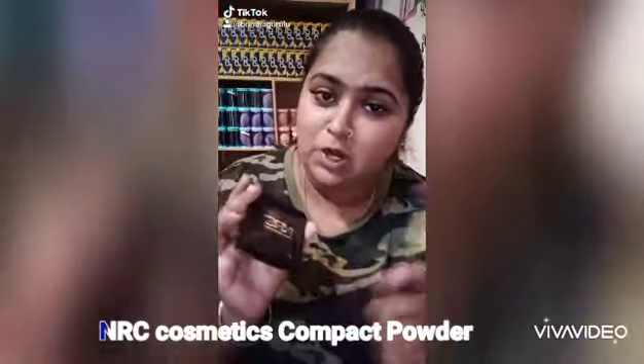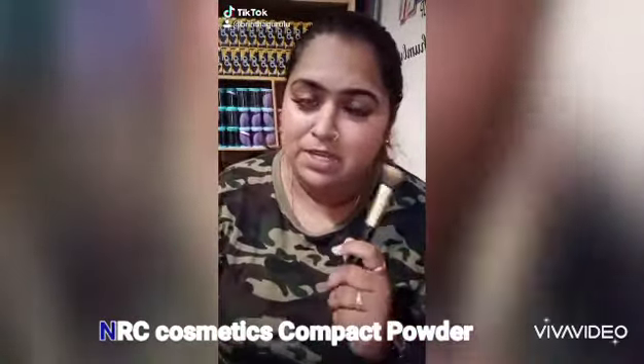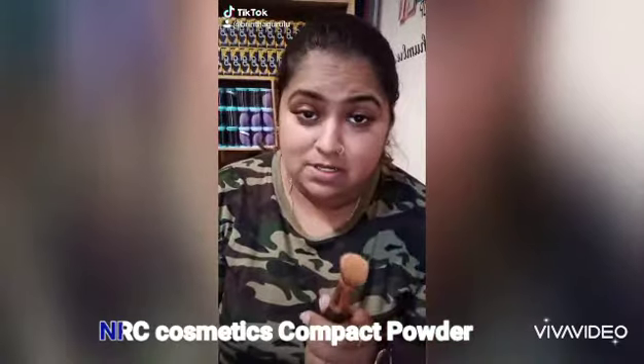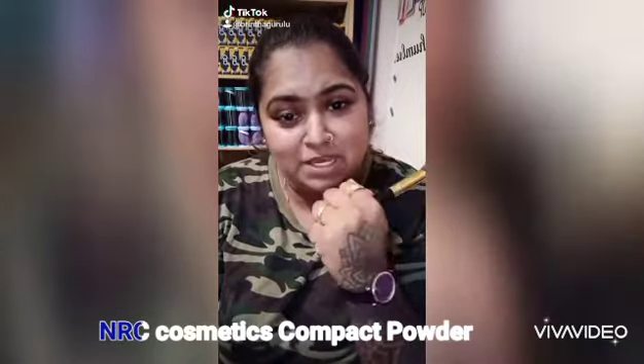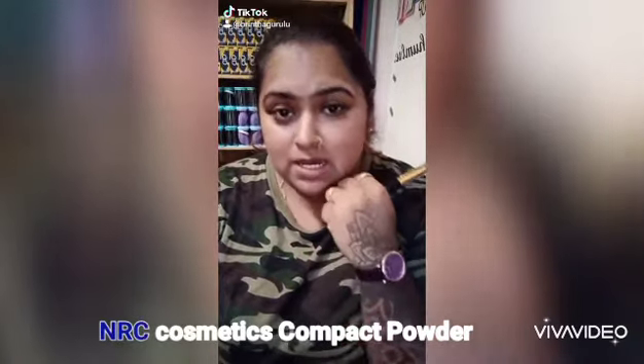NRC Cosmetics compact powder. I am using a full coverage. The tattoo is a very dark color — this is the darkest ink.